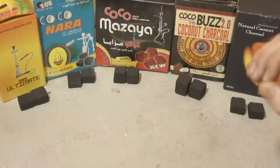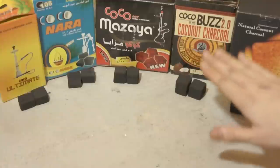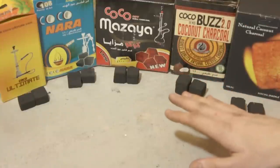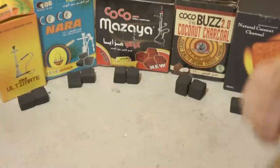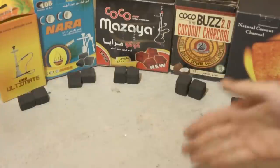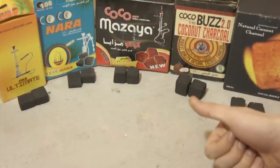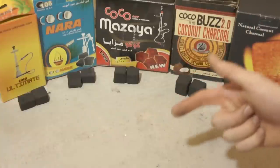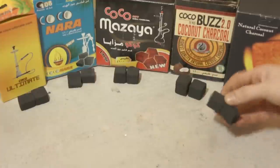Sometimes they burn very hot and sporadically. But if you choose from one of the better brands on the market — and I want to be clear, this is not an all-inclusive list of the best brands of coconut charcoal, there are lots of other great brands out there — if you choose one of the quality brands, you're guaranteed to get a good session. You're guaranteed to get a piece of charcoal that does not add a lot of flavor to the session, does not give off a lot of carbon monoxide, and burns evenly, consistently, and without a lot of problems.